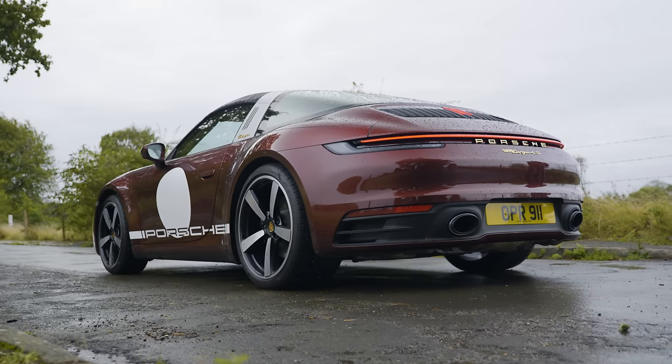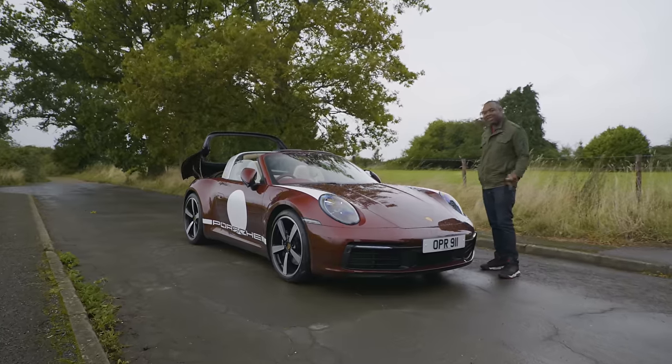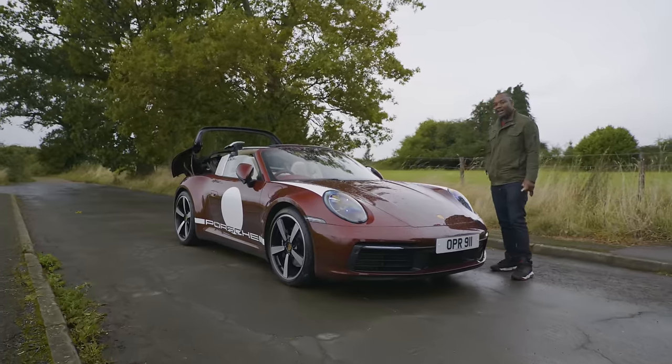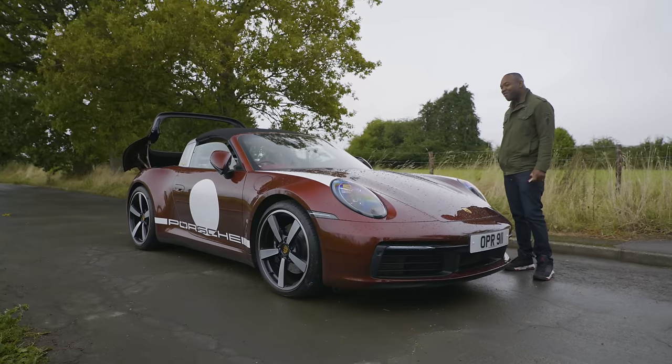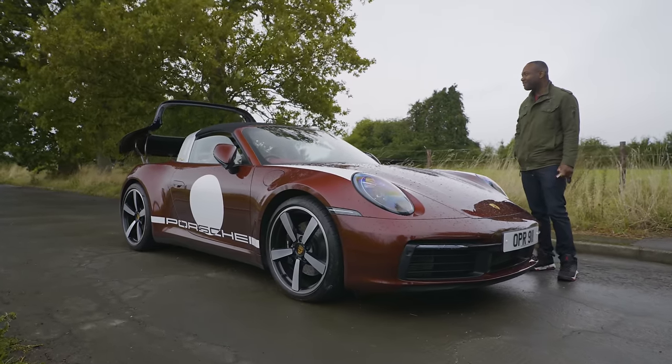The only time I want stickers on my car is if I'm building it with Lego. In terms of value and the sheer silliness of the stickers, I should probably hate this car. But I mean, just look at it. Look at the roof. I do love a Targa.